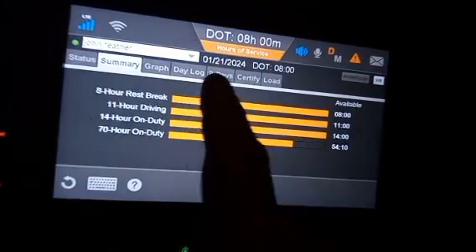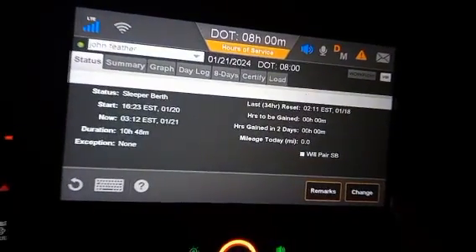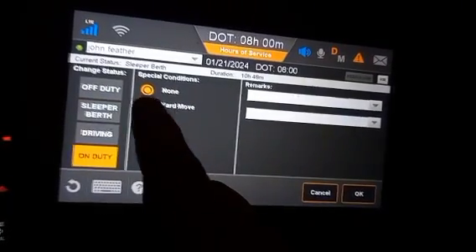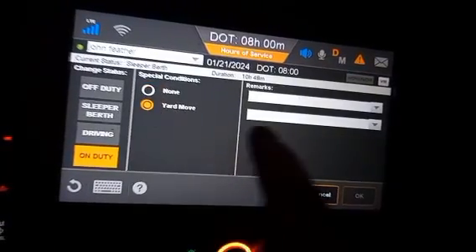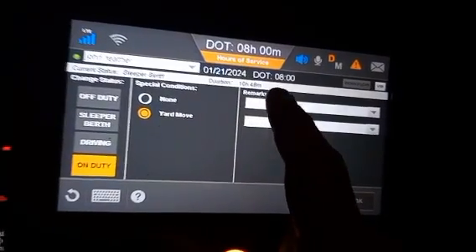You can break everything down through that. Right here you want to go to change on-duty. I always go with yard move because I'm going to be moving here on the yard — I'm at a Love's but it's still a yard.